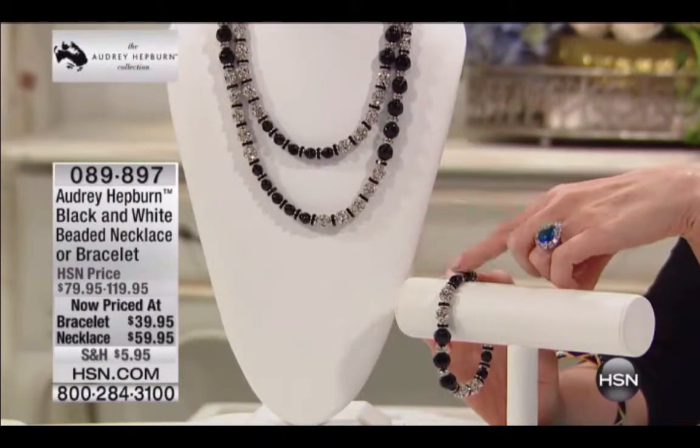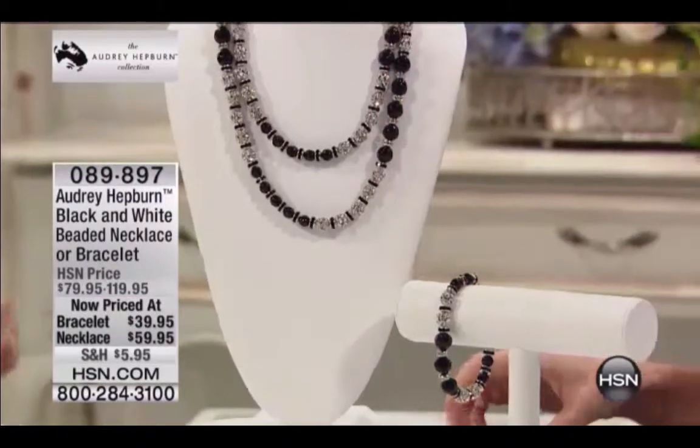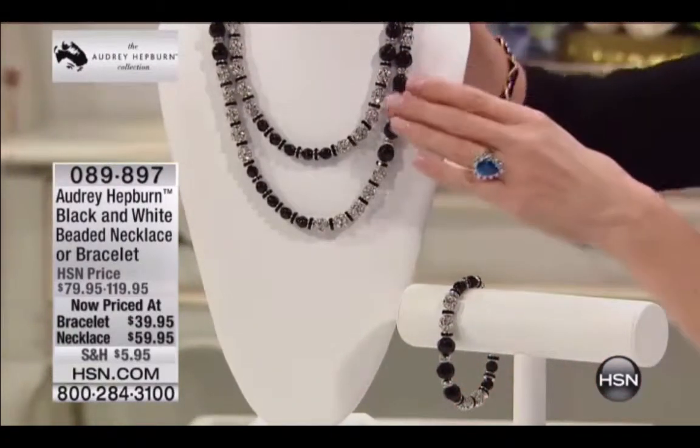That bracelet, 50% off. The necklace, 50% off. Seriously, this is so beautiful.